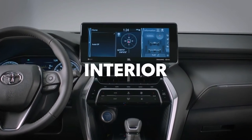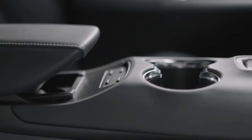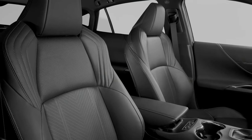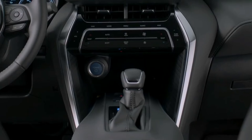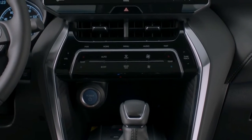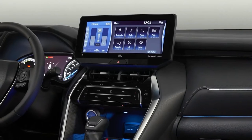Any vehicle with this much emphasis on design isn't going to skip the interior, and that's especially true with VENSA. With one of Toyota's most stylized and finely crafted cabins to date, VENSA makes a strong statement the moment the doors open.